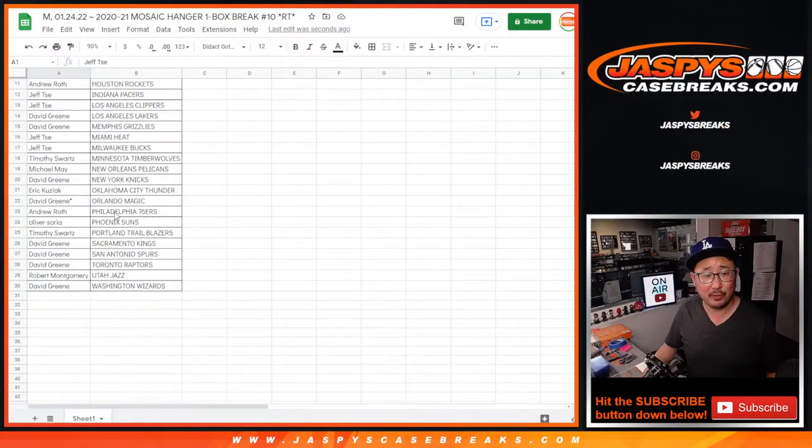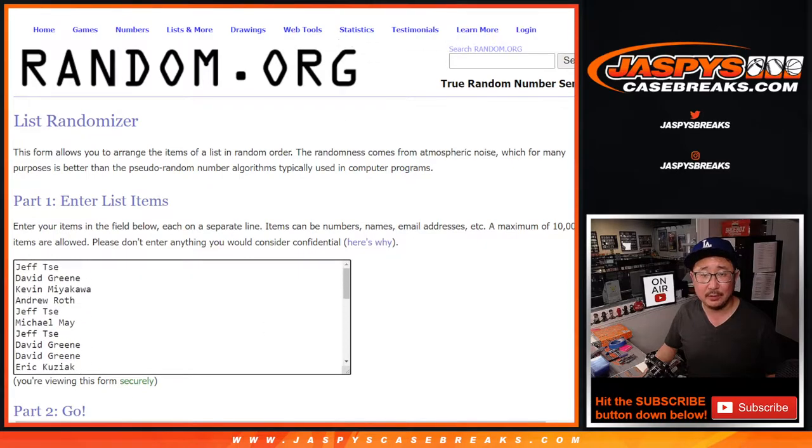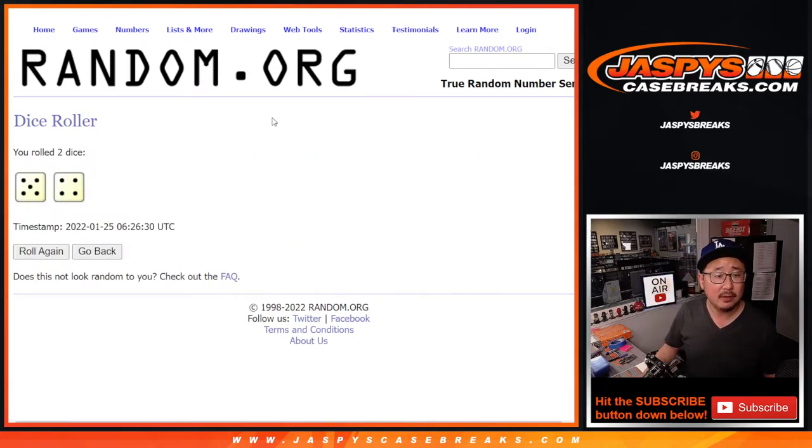In lieu of nothing monstrous in there, winning a spot is really nice — that's just like a hit. So giving away the final 10 spots. Let's roll it, randomize it. Five and a four — top 10 after nine.